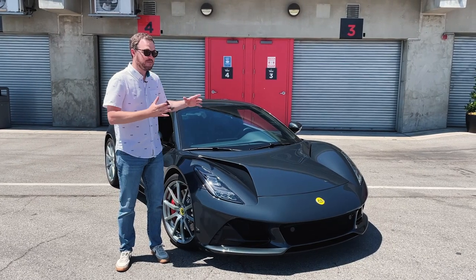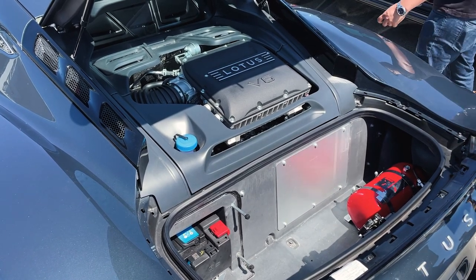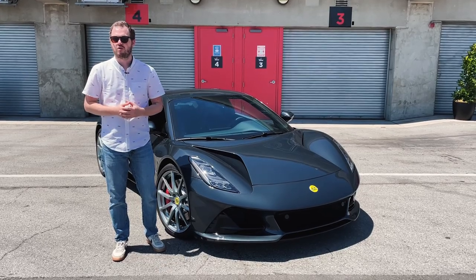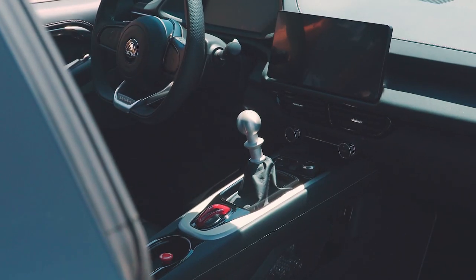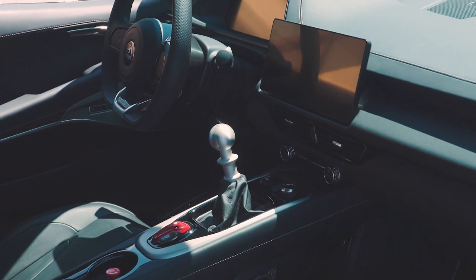Like its predecessor, the Emira will come with a 3.5-liter supercharged V6 engine. Lotus doesn't have any official power ratings, but they say it should make about 400 horsepower at the top end. It will come standard with a six-speed manual transmission, as this vehicle is equipped, or a six-speed automatic.